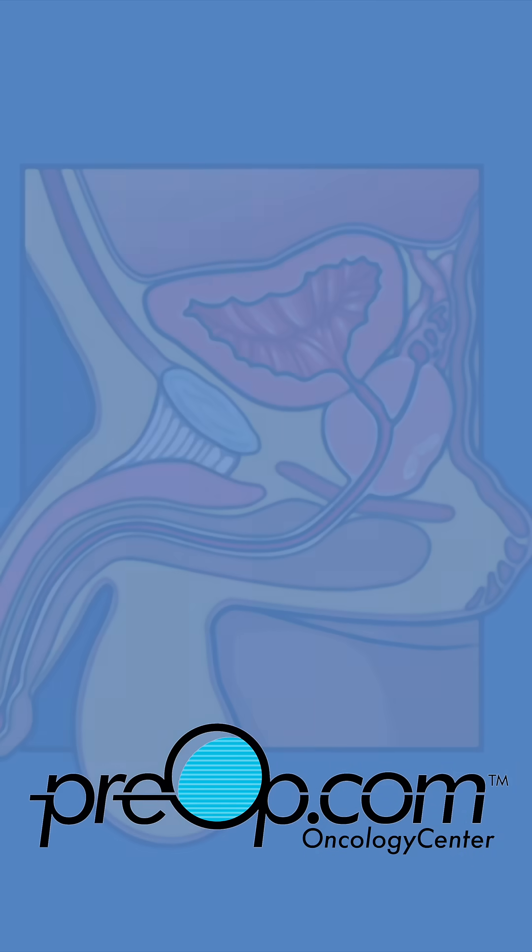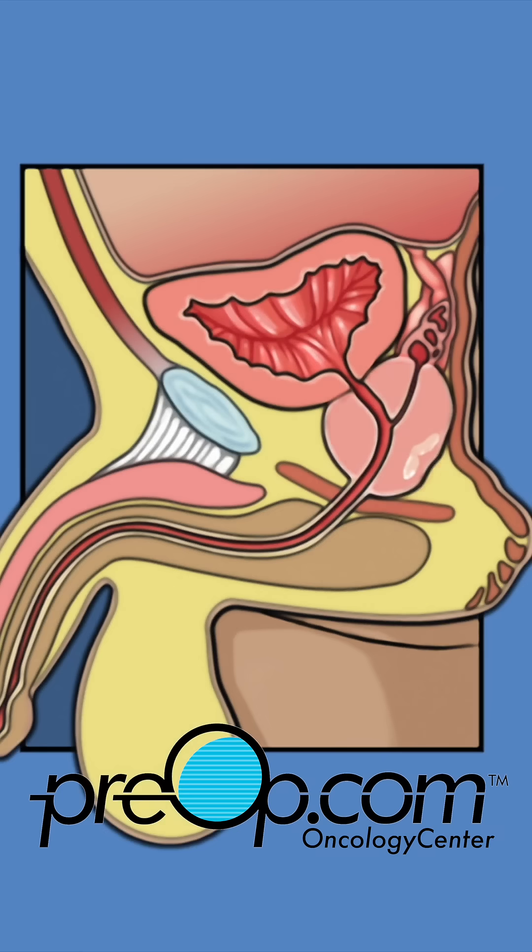This surgery is only used as a treatment if the prostate cancer is still in the prostate. If the cancer has already spread, then surgery does not help and can cause serious problems when other treatments are used.